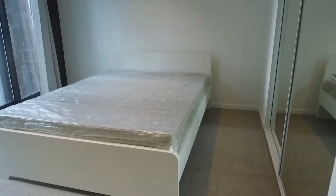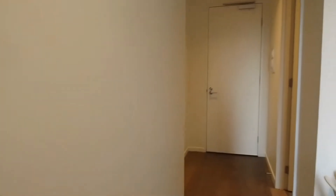The first bedroom has a queen bed and built-in robes with mirrored doors. Lovely and bright with floor-to-ceiling windows.